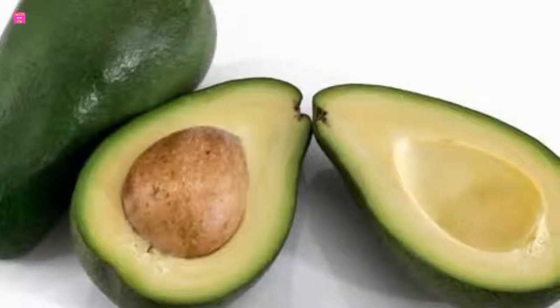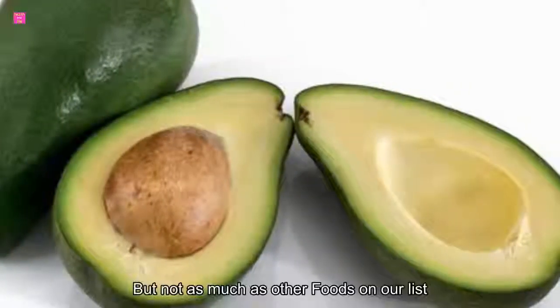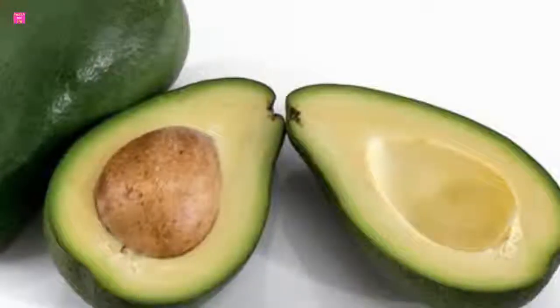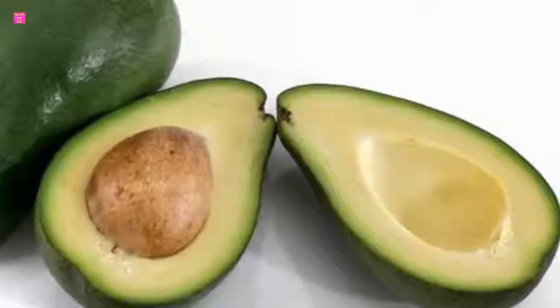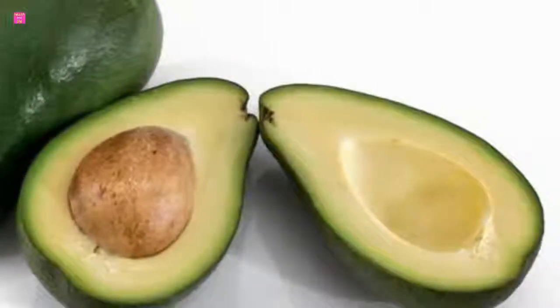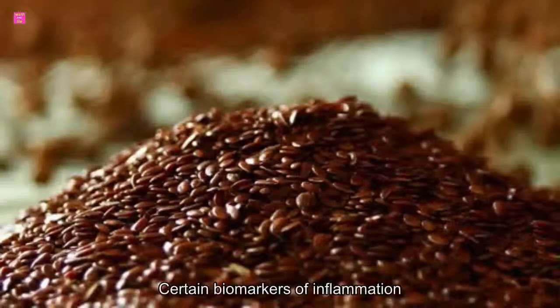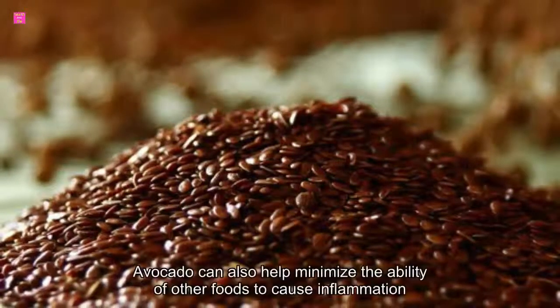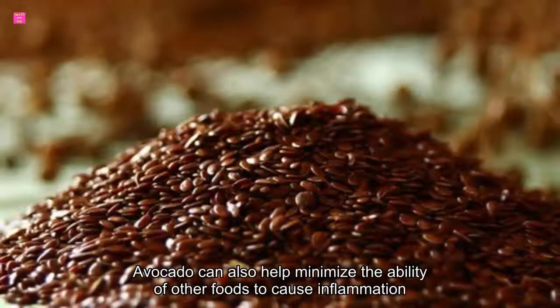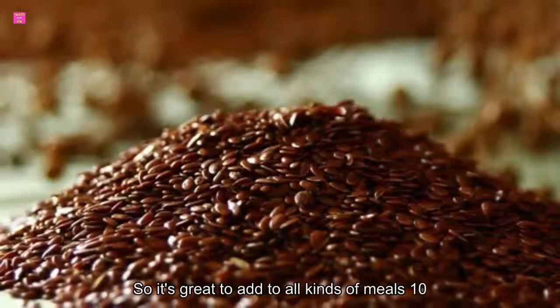9. Avocado. Avocados feature some omega-3 fatty acids, but not as much as other foods on our list. What sets it apart is its healthy unsaturated fat, most of it in the form of oleic acid, a type of fatty acid that has been found to reduce certain biomarkers of inflammation. Avocado can also help minimize the ability of other foods to cause inflammation, so it's great to add to all kinds of meals.